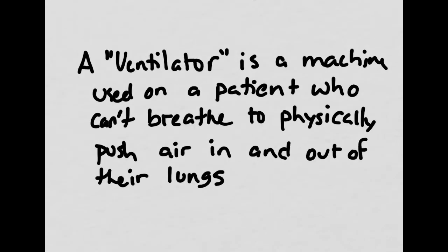A good way to remember this is that a ventilator is a machine they tend to use on patients who can't breathe on their own, and it physically pushes air in and out of their lungs. So if you hear a reference to somebody being kept alive by machines, or if they're thinking about pulling the plug on someone, this is usually what they're referring to.